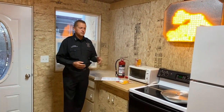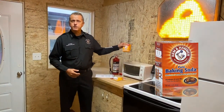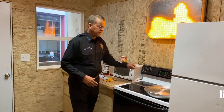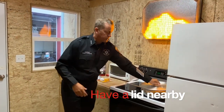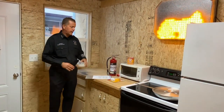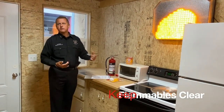If grease spills out and causes a fire, having simple things around such as baking soda can help you snuff out a grease fire really quickly. Or even a lid — having a lid nearby where you can put it on something very fast and suffocate the fire to put it out. You also want to make sure that you don't have any flammables near your stove, like towels, that could catch on fire easily.